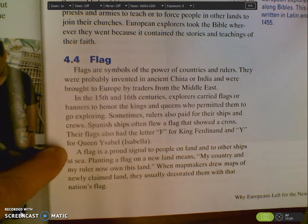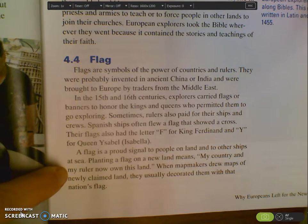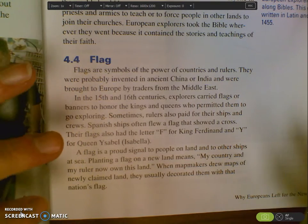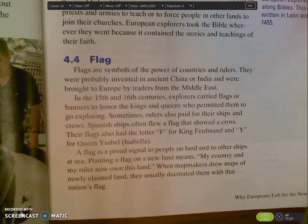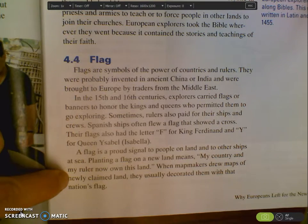A flag is a proud signal to people on the land and to other ships at sea. Planting a flag on a new land means this is my country and my ruler now own this land. And when the mapmakers drew maps of newly claimed lands, they usually decorated them with that nation's flag. As more and more people explored and claimed new lands, that became part of their country.